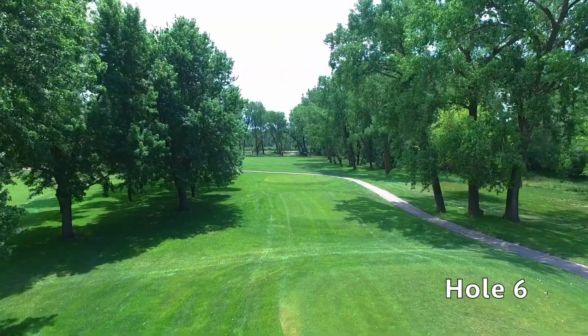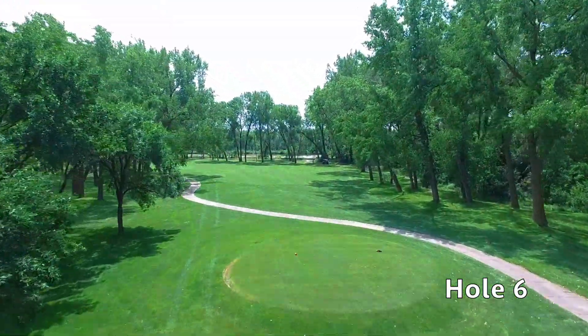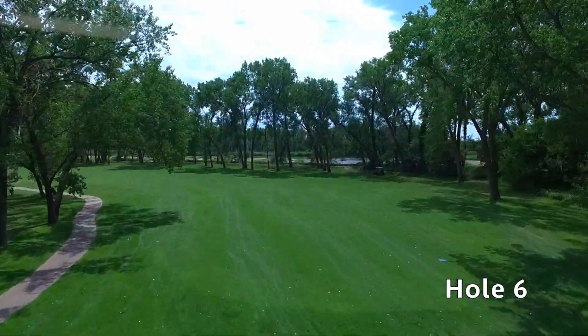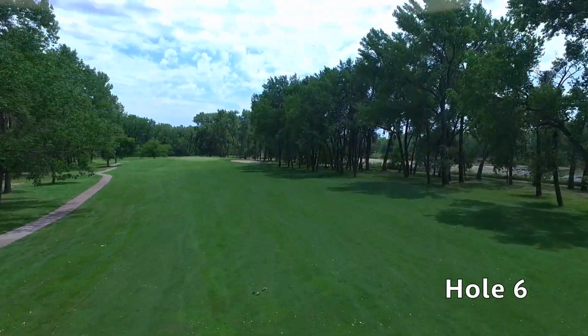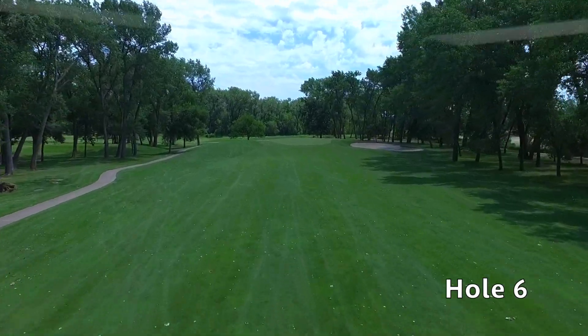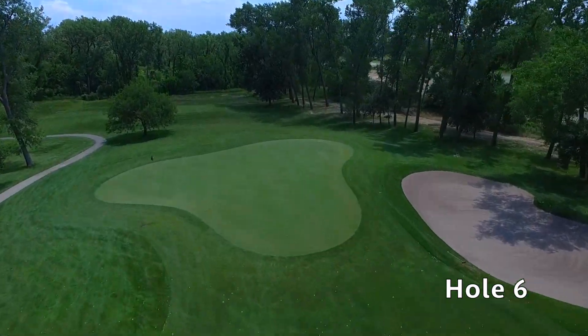Hole number six at Quail Run is a sharp dogleg left carved through large cottonwoods. The goal with this tee shot is to land around the 150-yard marker. Your approach shot on this hole should be played with a short to mid-iron into a small undulating green. Watch out as there are a few tricky pin positions on the green, and a shot to the middle of the green is always a good play.